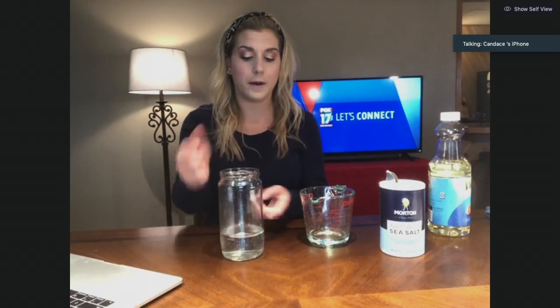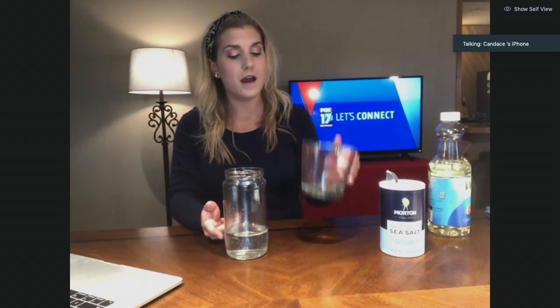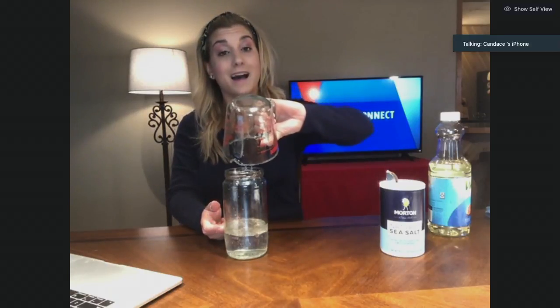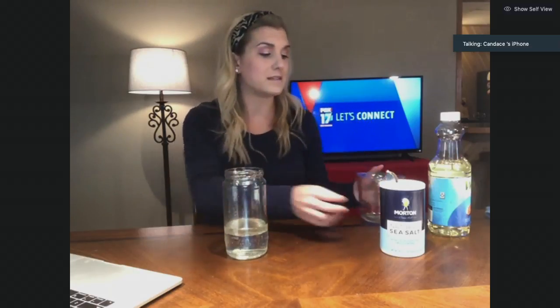First you want to take your jar or bottle, pour a cup of that room temperature water in there, and then a fourth cup of vegetable oil — just pour it right on top. Oil and water are immiscible liquids, so they're not going to mix together.